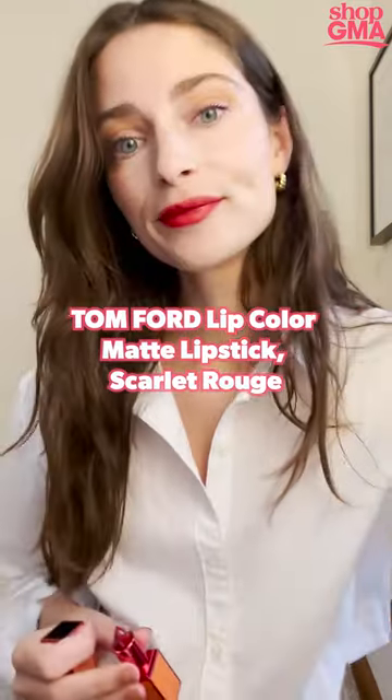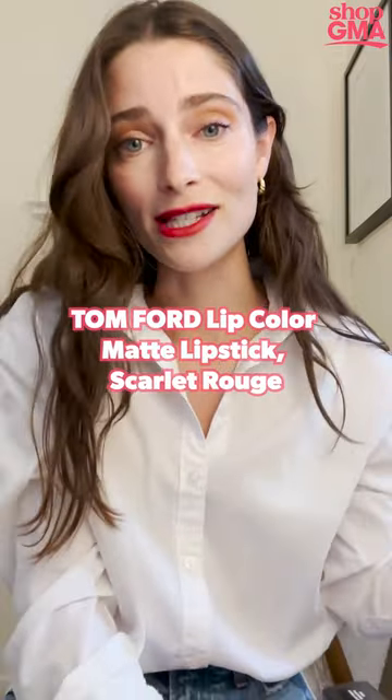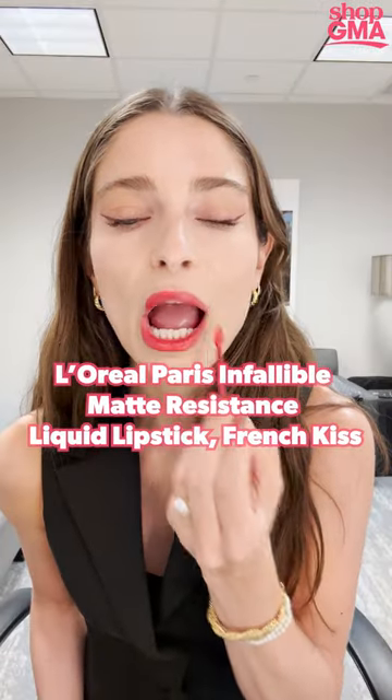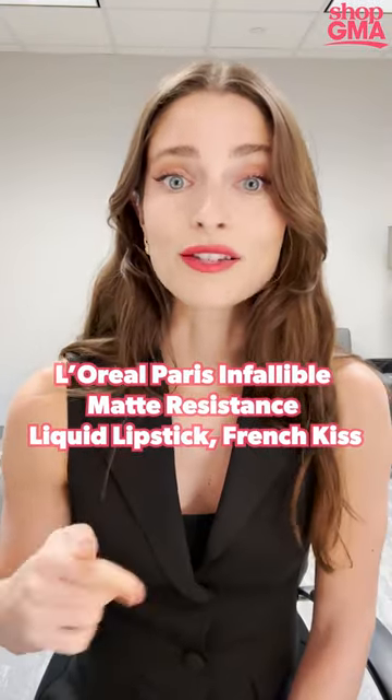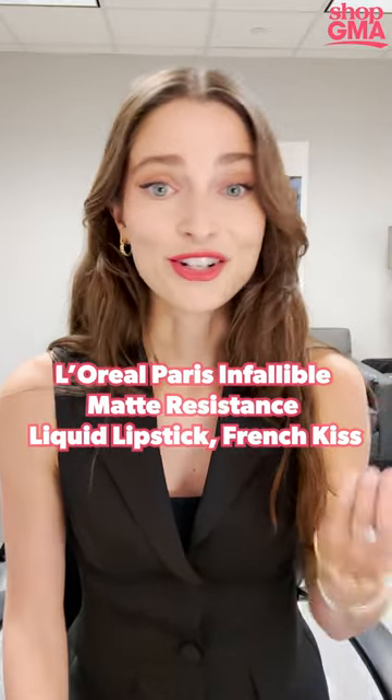It's very wearable. I would definitely take this with me for day to night. Seeing it on, I think it's definitely something you can wear all year round. I do think it's a very good color for summer — it's a pretty pop of bold red, and it's under $15, which we love.